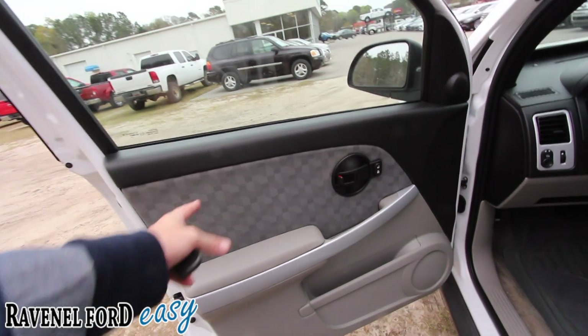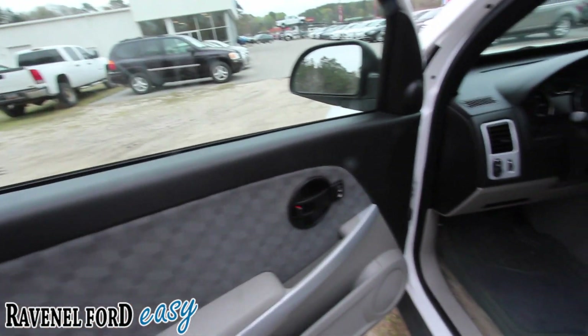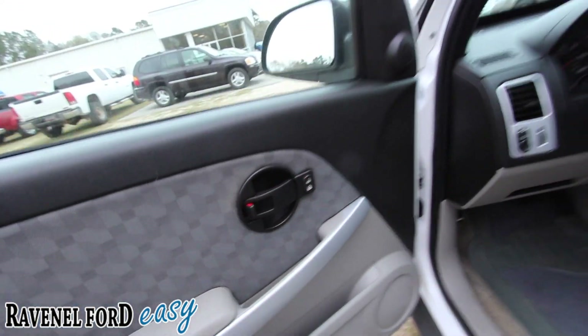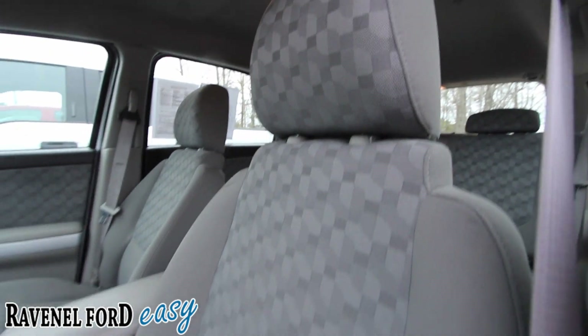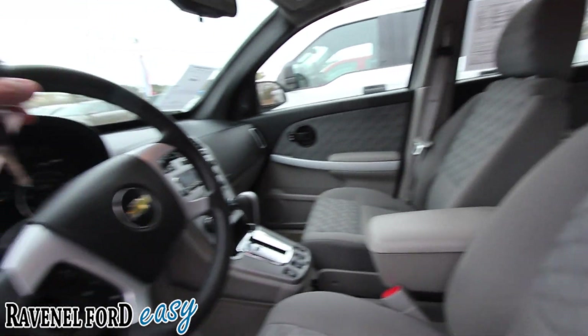The interior you're going to see today is a little bit different. Cars were built differently back in '09 — the colors and the stitching and the patterns were all different. Power windows, power door locks, power mirrors. Look at those seats in there — it smells good on the inside. Freshly cleaned with our detail department here at Ravenel Ford.